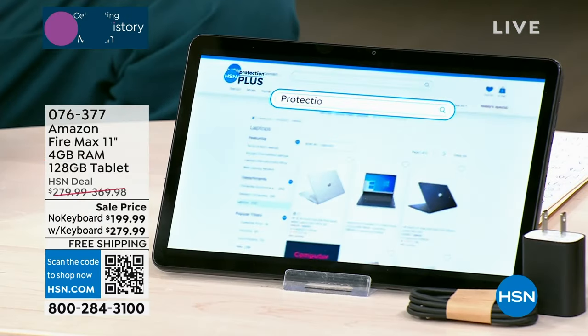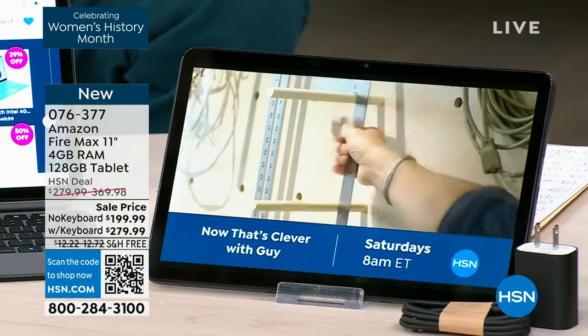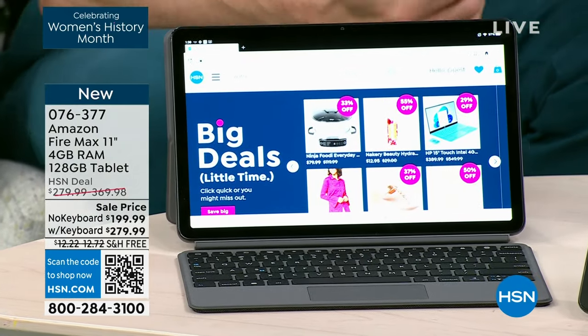Thank you for joining us on this Friday night, Saturday morning here at HSN. All roads lead here — it is time for the superstar of the hour. This is the all-new Amazon Fire Max. It's been promoted and advertised all over the internet. This is the one with the aluminum body, the octa-core processor — the one that takes the Fire tablet to a whole new level. Tonight was my first time hands-on with it and I am so impressed.